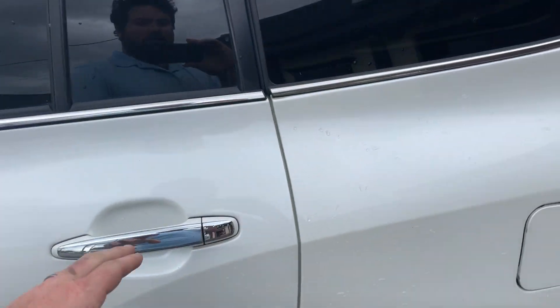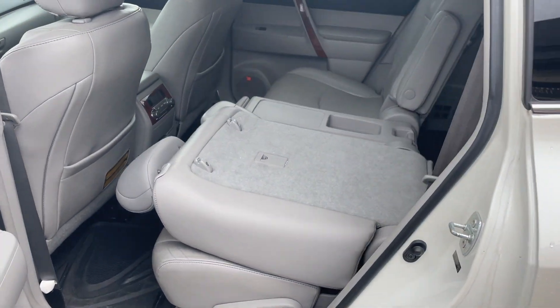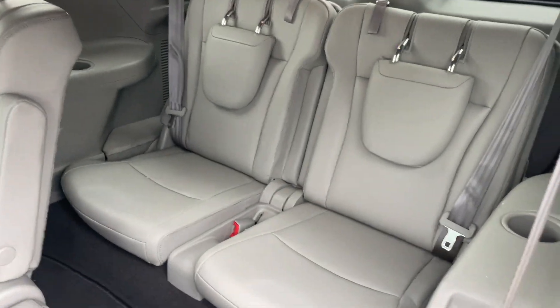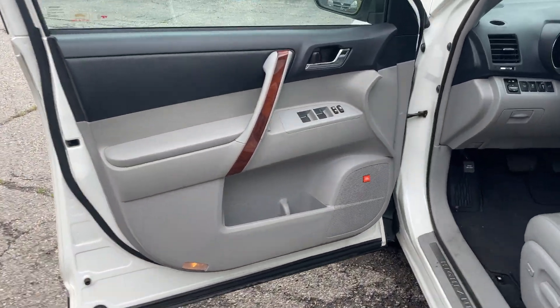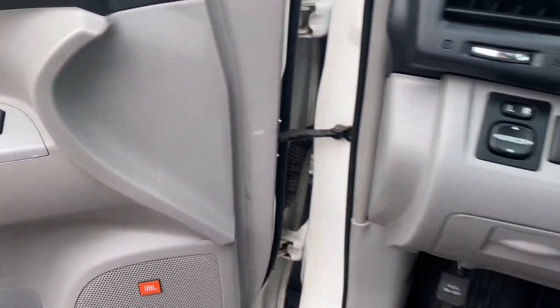Nice light gray interior. Got plenty of room for the kids — third row seat, which does come down. Power hatch, sunroof, nice wood trim, and JBL audio.